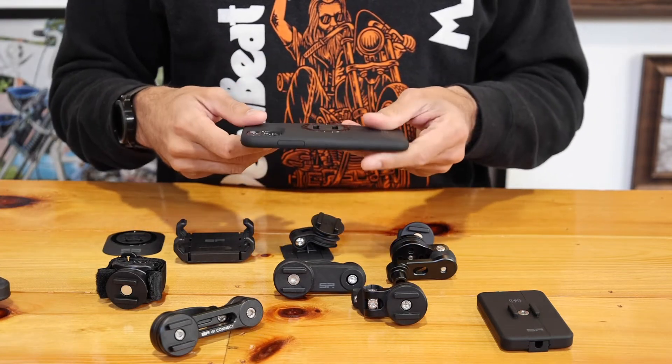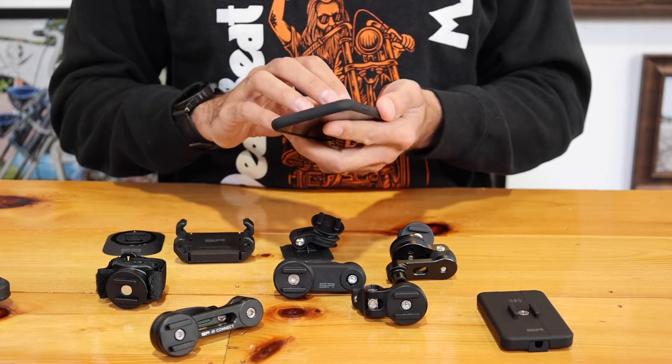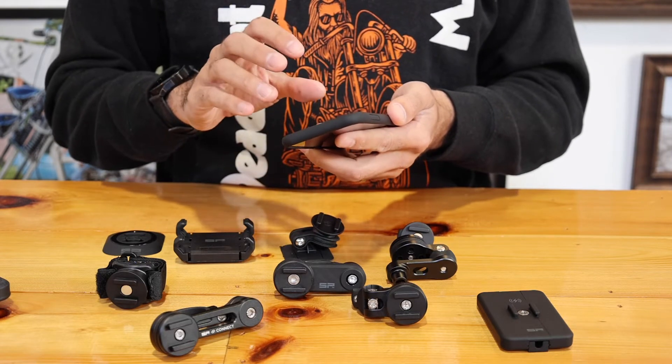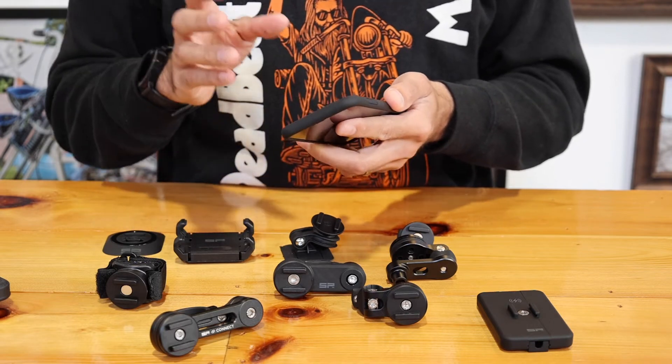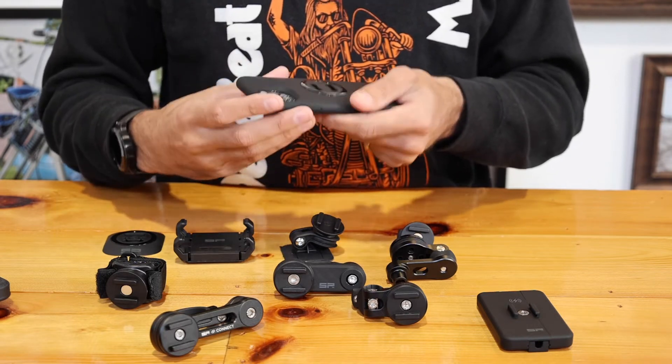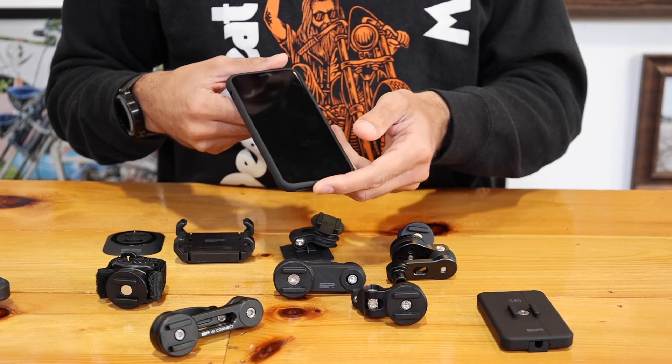They are all at deadbeatcustoms.com. This is the phone case that I run on my bike. I have personally used this from Massachusetts all the way to South Dakota and back without any issues. Great phone system — check them out. SP Gadgets at deadbeatcustoms.com.